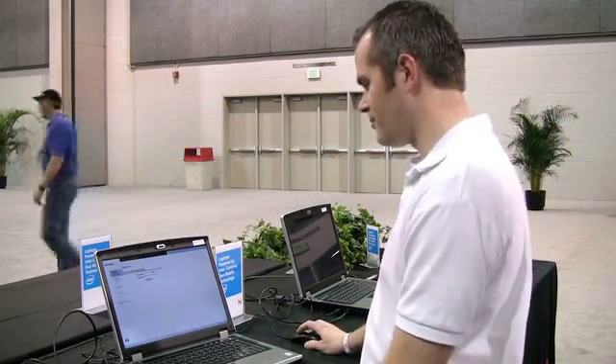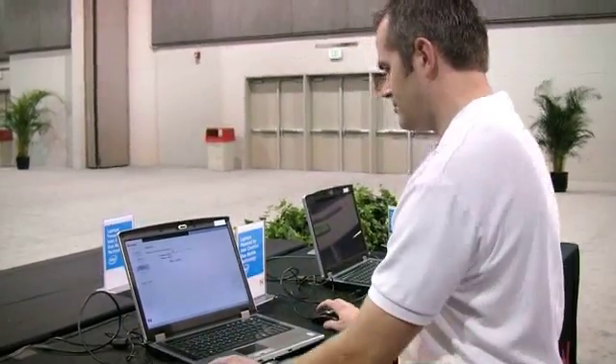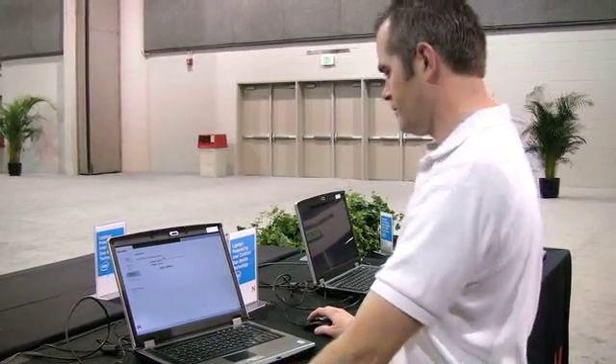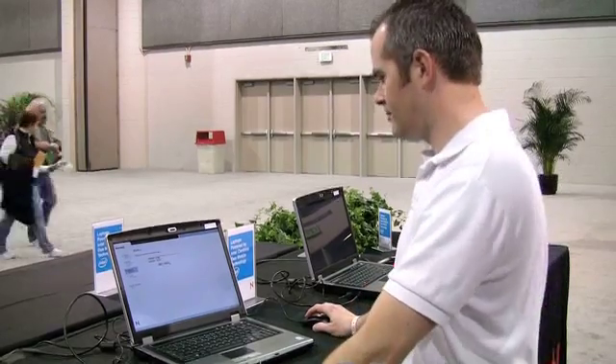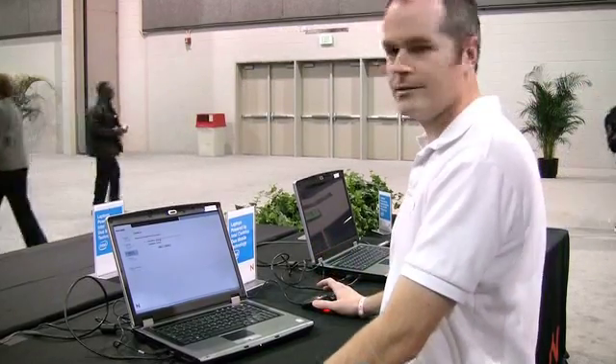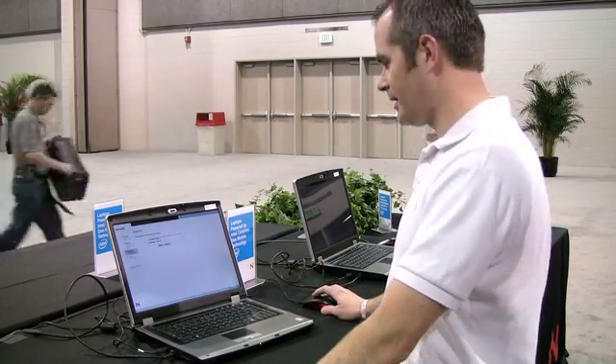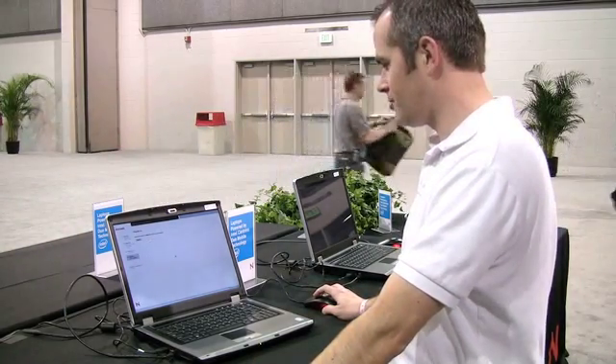I'm just going to put in my first and last name. So we've found my first name. What this allows me to do is to change my first name — maybe it's misspelled, maybe I go by something different. Maybe my name is Frederick and I go by Fred, something like that. This looks good, so I'm going to click check-in.